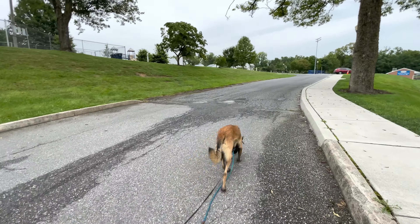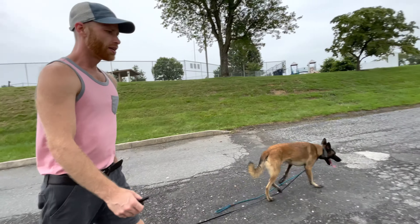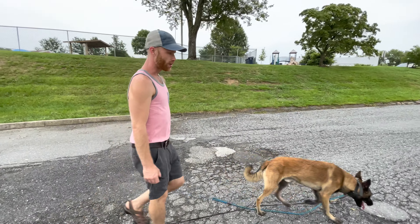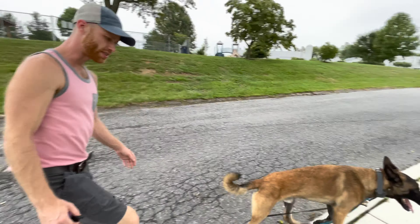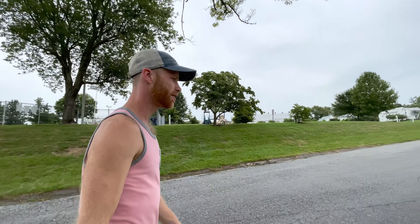He's not interested in leaving us. He is interested in checking stuff out — like, hang on guys, I'll be right back, I want to go check this stuff out. But I guarantee if we just turned around and walked the other way without saying anything to him, he would follow us instead of going on his own. That's good. He's got some pack drive in there, and I like to see that.